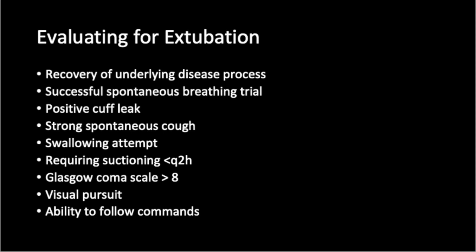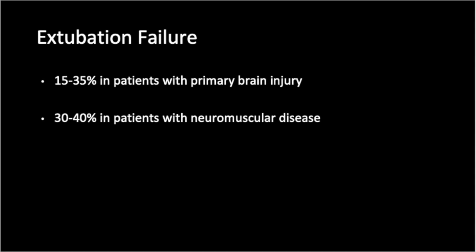However, none of these are 100% specific for successful extubation, and meeting respiratory criteria for extubation does not mean that a patient will successfully protect his or her airway. Care should be taken not to interpret the lack of these features — for example, lack of a cuff leak — as a predictor for extubation failure, as this is not the case. Extubation failure rates in patients with primary brain injury range from 15% to 35%, and range from 30% to 40% in patients with neuromuscular disease.